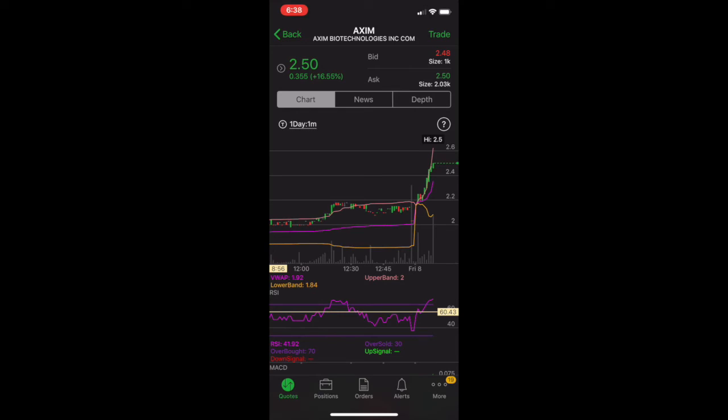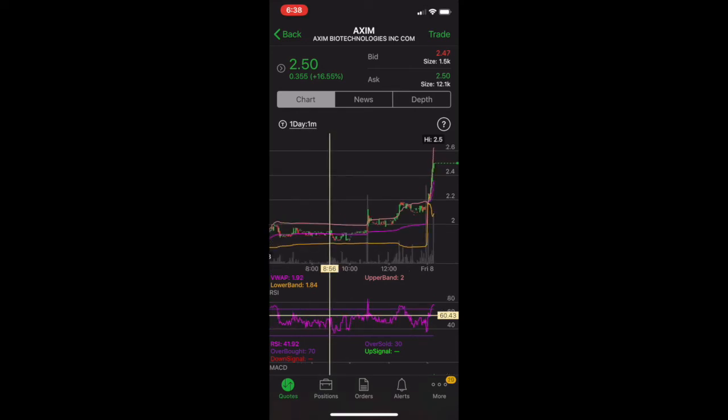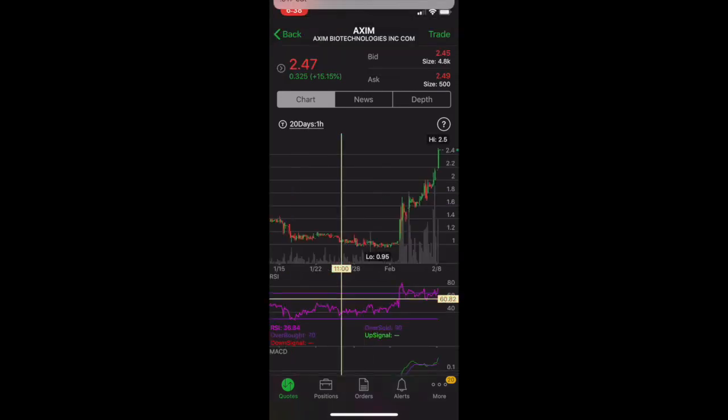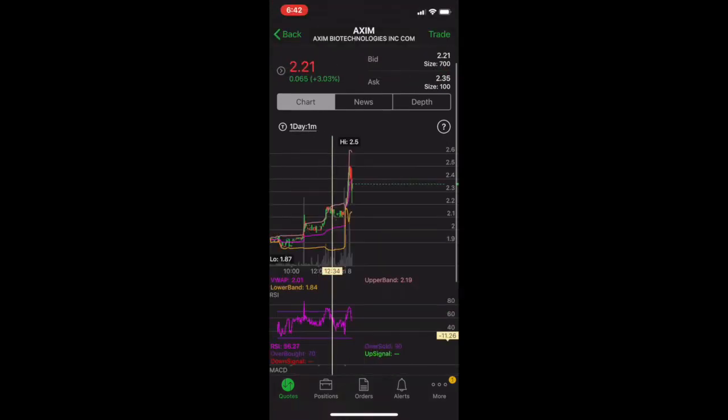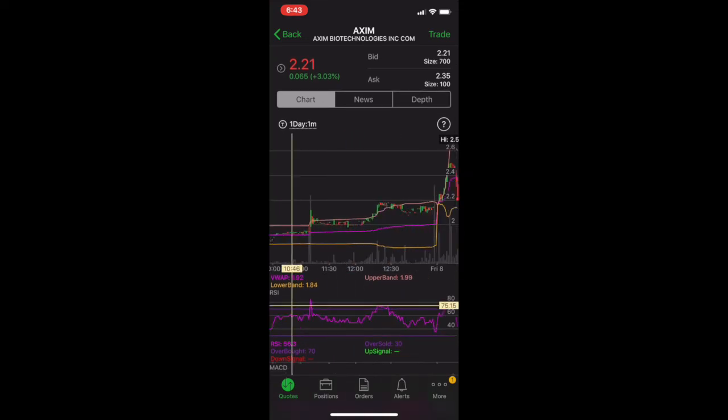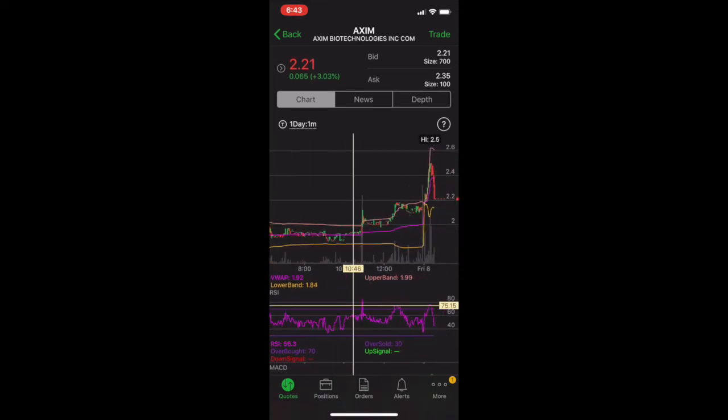We secured a total of $663 on the trade. We stuck to the plan — risking that five cents, and ended up making around 45 cents at the high. After we sold, it actually topped out right at $2.50 and came all the way back down to the $2.20s. Good trade review of AXUM right there — a $663-plus win. Don't get greedy: if you see a big enough push in the morning, take it and secure the bag.